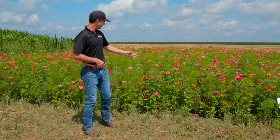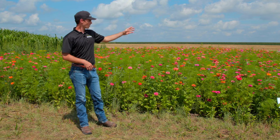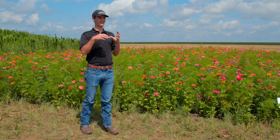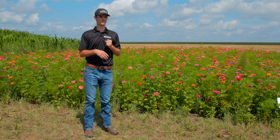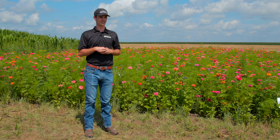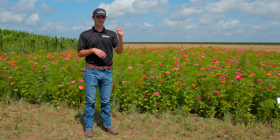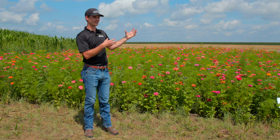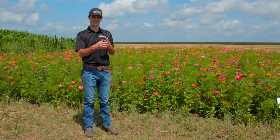Things like zinnias and marigolds, cornflowers, cosmos — these are things I would classify as true flowers, versus things that would be more in a cover crop context such as sunflowers, mustards, clovers — things that still have a bloom but would maybe be less popular in a landscaping setting.